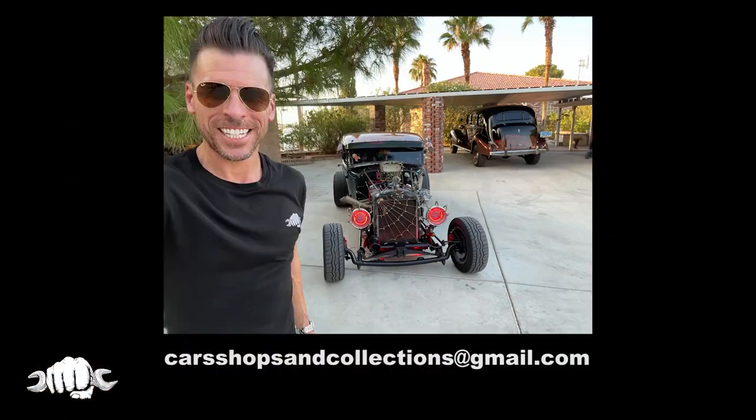Thank you. If you want your car, shop, or collection featured on the show, shoot us an email at carshopsandcollections@gmail.com. That's carshopsandcollections@gmail.com. Thanks for watching. Be sure and subscribe so you don't miss any future episodes of Cars, Shops, and Collections.